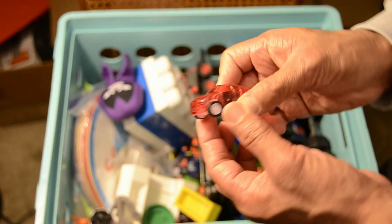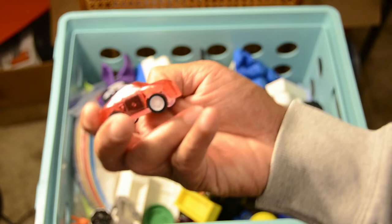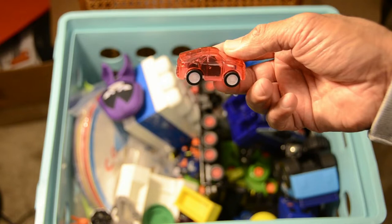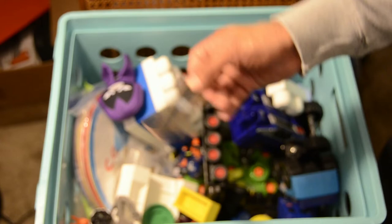We've got a transparent toy car — it's actually transparent so you can see what's going on inside. If you can get the focus properly you can see what's in there.